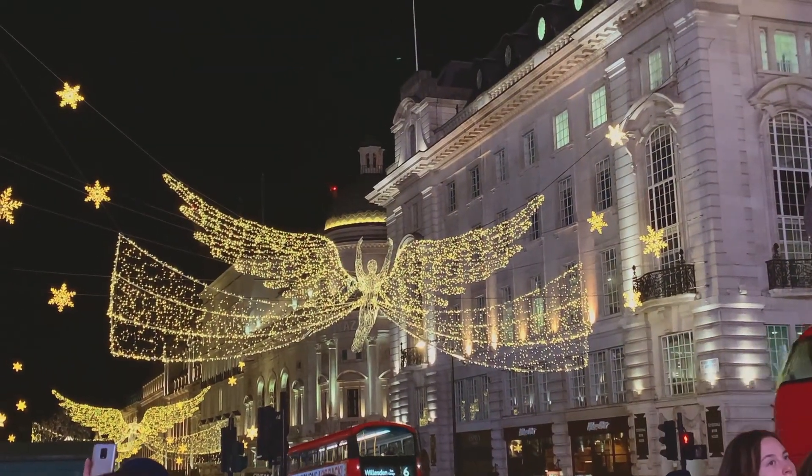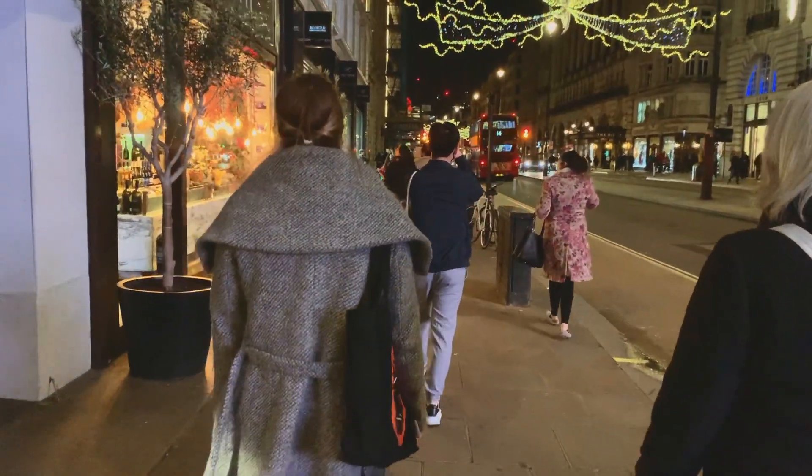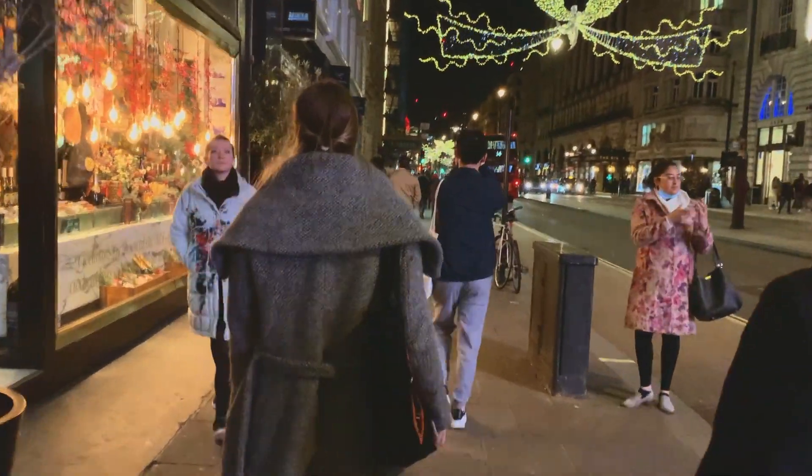I highly recommend you go and visit Regent Street and Oxford Street during the festive season. I know that Oxford Street is very busy especially during Christmas time, but trust me, the lights are worth it.